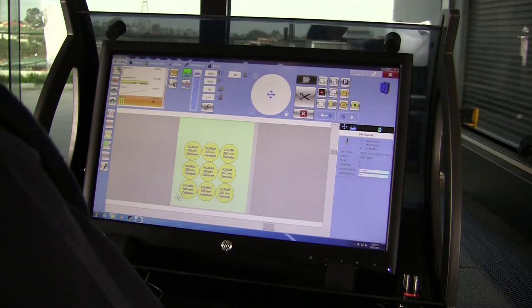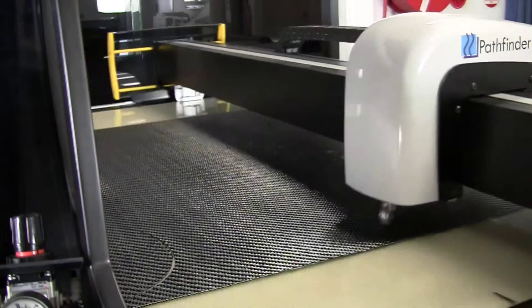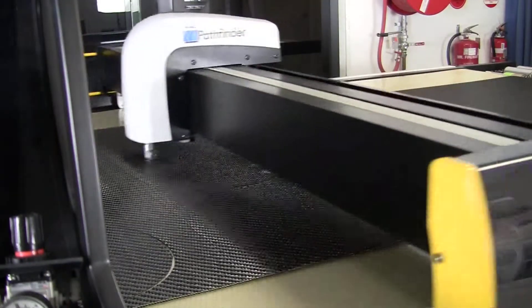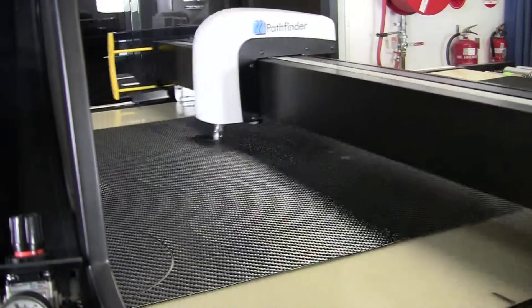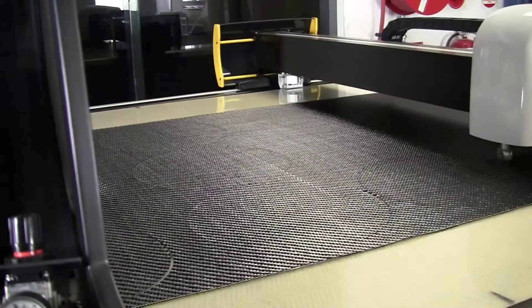The touchscreen operator console is driven by Pathfinder's game-changing PathCut operating software. The L Series leverages Pathfinder's decades of experience in building the most advanced cutting machines, borrowing much of its technology from its big brother, the best-in-class M Series multi-ply cutting machine.